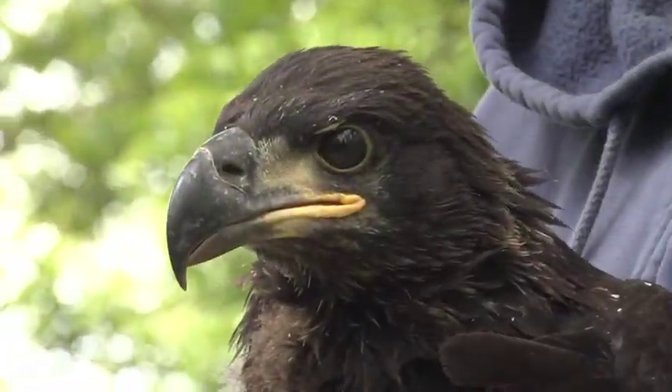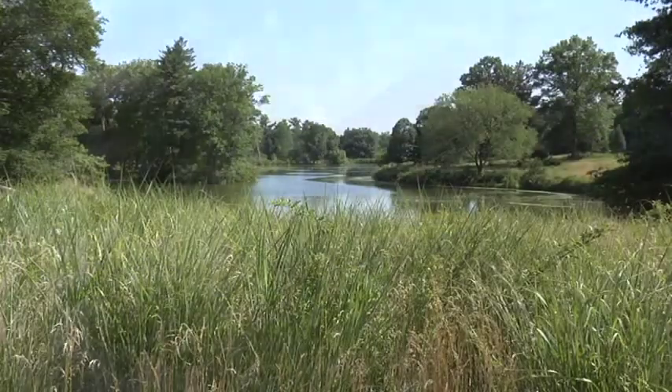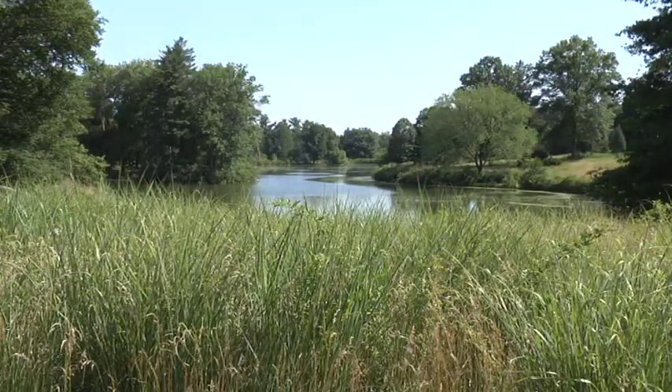What makes bald eagles particularly interesting for ecosystems and for habitat preservation is that they require a large area. So if we can maintain the eagles nesting in New Jersey, then we're going to be maintaining enough habitat for a lot of other species, and particularly rare species.